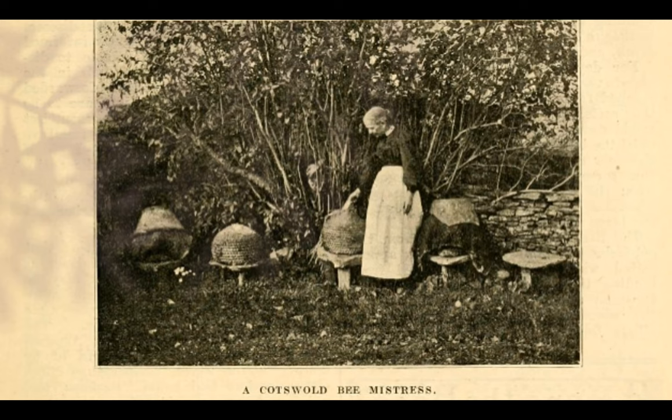But when a hive got too old and shaky, the bee mistress would have it taken and a swarm and a new skep left in its place. In former years, it was the sulfur rag and pit that did the deadly work at the bottom of the garden, but now the bee mistress prefers the more humane plan of having the bees taken out to save their lives.